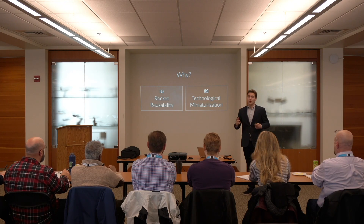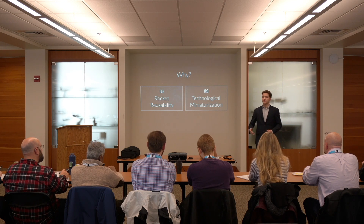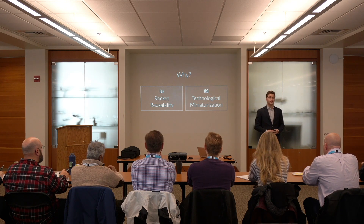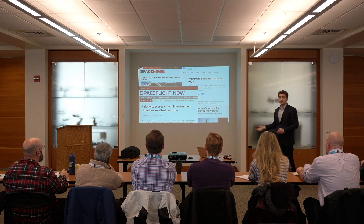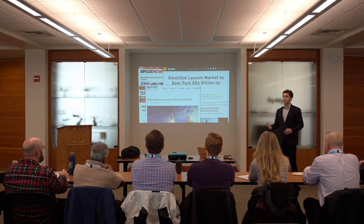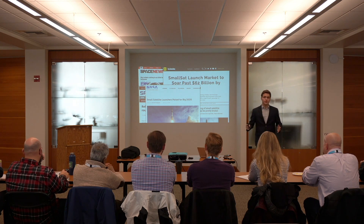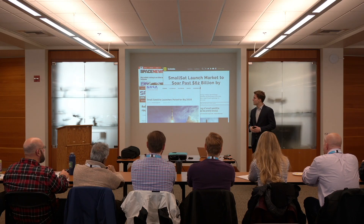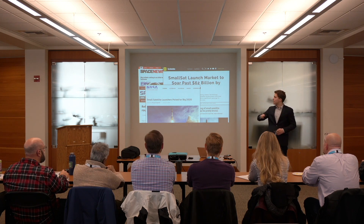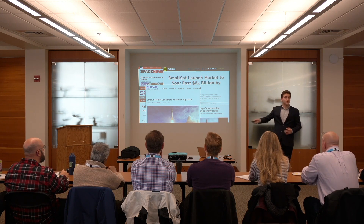That brings me to my next point. We are living in the age of technological miniaturization. Our phones, computers, and microprocessors are getting smaller, and subsequently a lot of our space payloads and satellites are also getting smaller. That has led to a massive transformation in how we launch things into space. Small rockets and smallsat launchers are absolutely booming — a development of just the past four or five years. The problem is we haven't yet applied this amazing reusable technology to this new revolution of small boosters.